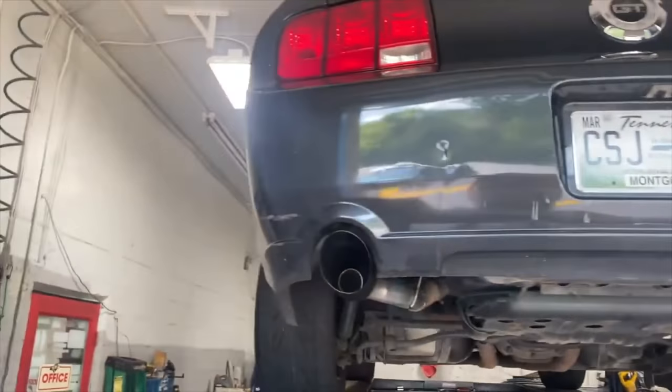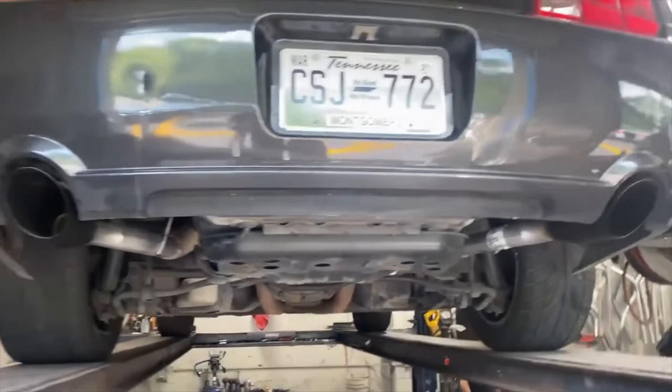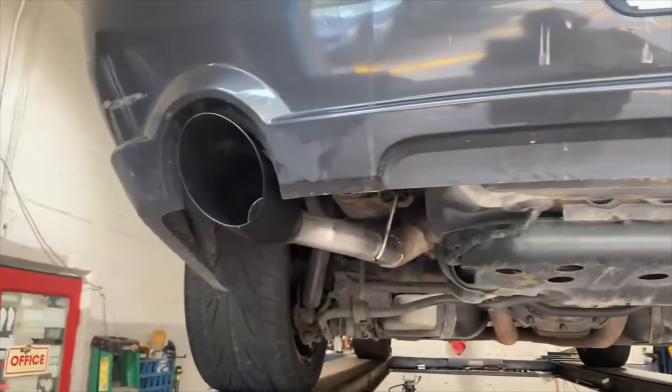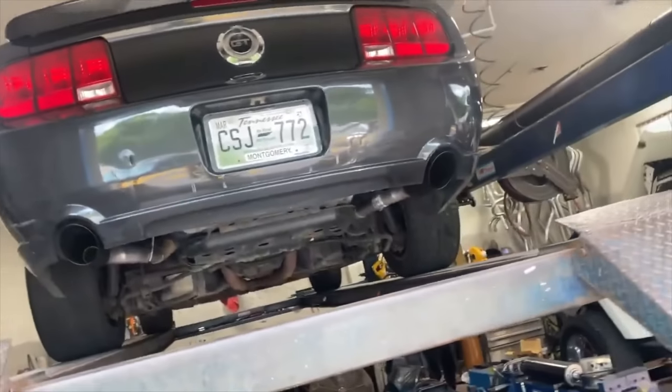Right there and right there. That's how you do a muffler delete on these. I'll let you guys hear it in a second — hope you guys like it. Ford GT.